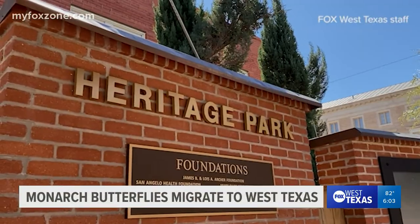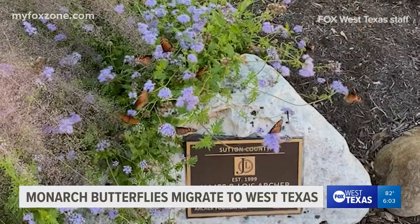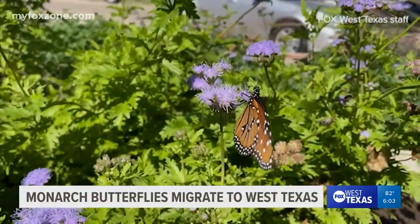Heritage Park in San Angelo serves as a feeding station for the butterflies. Dr. Ben Skipper says there may be a reason for what attracts butterflies to the Concho Valley. He says: "I believe we experience such a large number coming through the city of San Angelo because we're a bright green spot in an area that is otherwise devoid of trees. The pecan trees and the live oaks that we maintain in our city provide some stopover habitat for them each night as they're passing south."